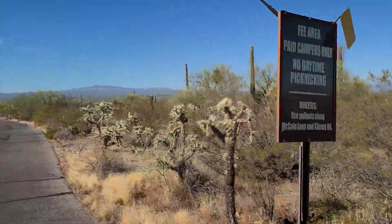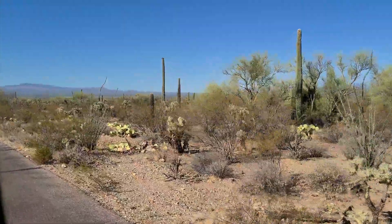We're going to go back here and see how far we can get.